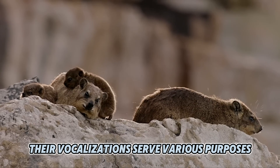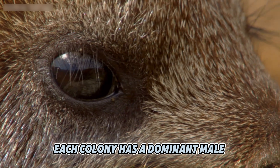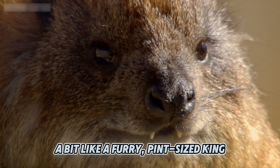Their vocalizations serve various purposes, from marking territory to signaling danger. Each colony has a dominant male who takes on the responsibility of leading and protecting the group — a bit like a furry, pint-sized king.